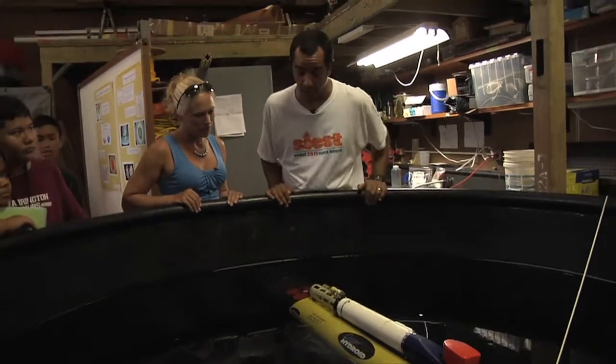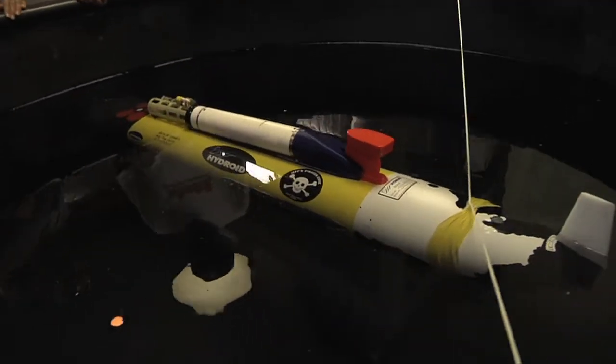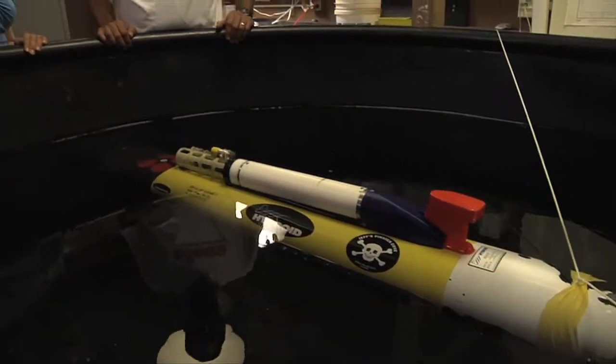So what is this instrument? This is an autonomous underwater vehicle — it's basically a robot. And how do you drive it? How does it know where to go?